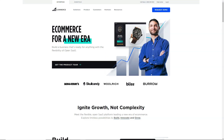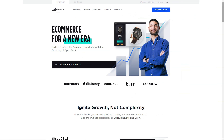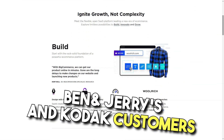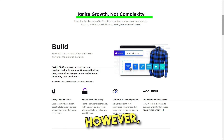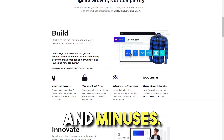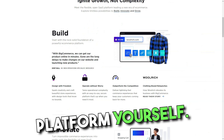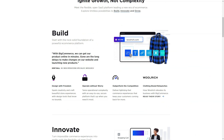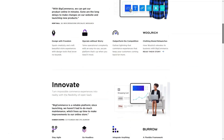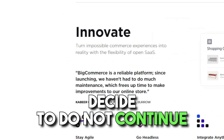BigCommerce definitely stands out in the current market, with average growth rates for customers like Toyota, Ben & Jerry's, and Kodak reaching around 28% year on year. However, it's worth noting that each platform has its own pros and cons. BigCommerce offers a 15-day free trial to try the platform yourself, and no credit card details are required. This way, you can be sure you will not be charged if you decide not to continue after 15 days.